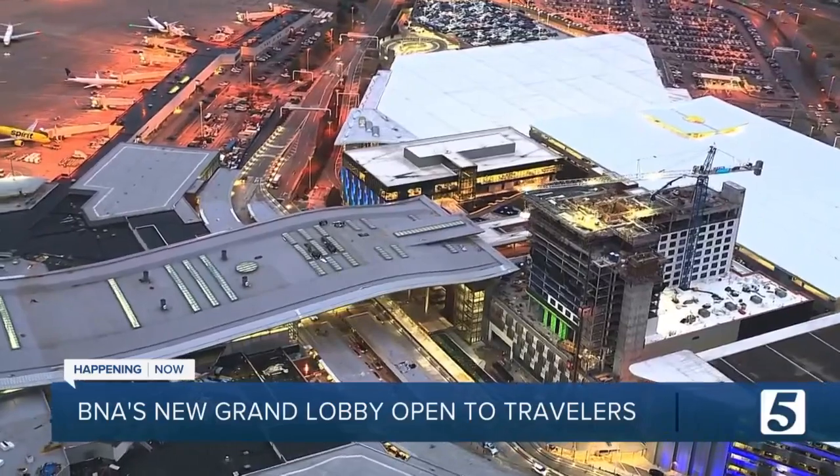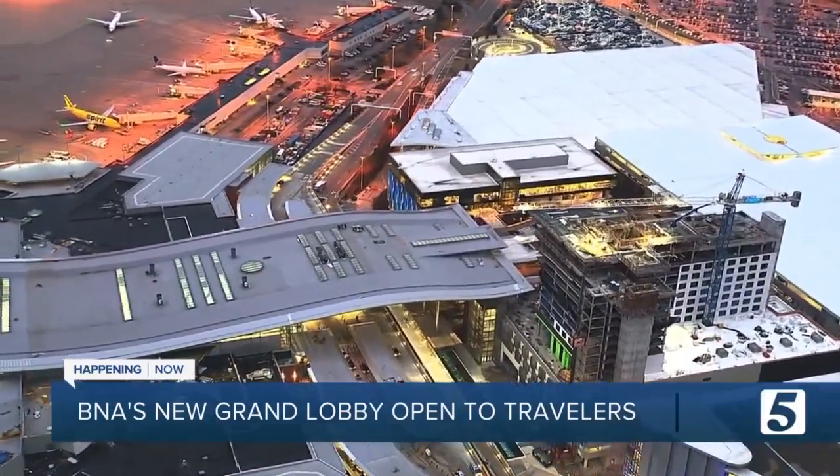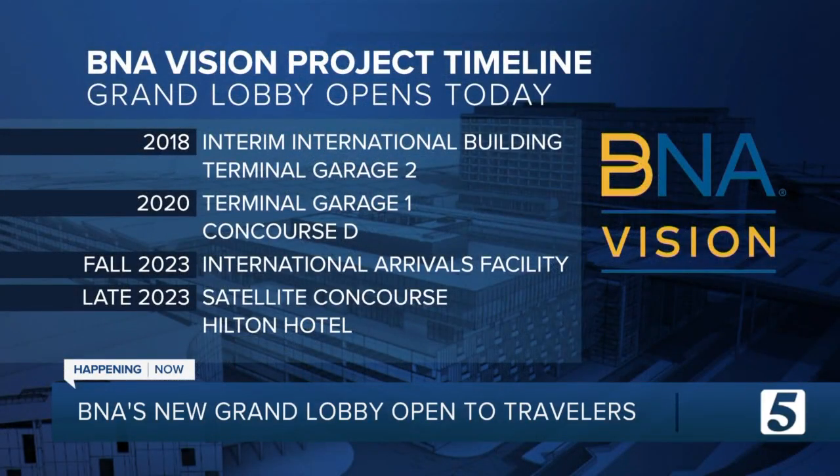With the new grand lobby open, the BNA Vision Plan is in its final year. So far, we've welcomed a temporary international area, a new Concourse D, and two terminal garages. The permanent international arrivals facility opens in the fall, and the new Hilton Hotel and Satellite Concourse opens late this year.